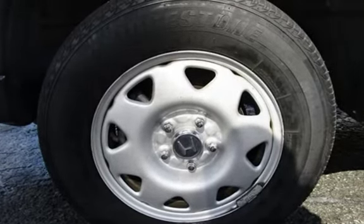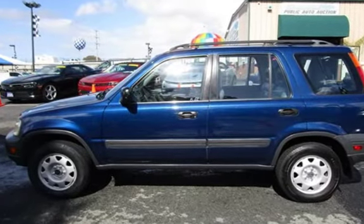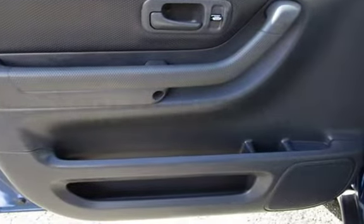This Honda has less than 157,000 miles on the odometer. Estimated fuel economy for this vehicle is 19 miles per gallon in the city, and 23 miles per gallon on the highway.